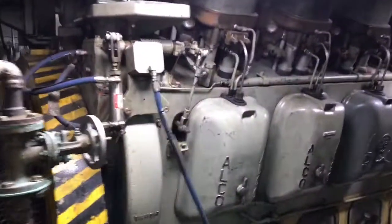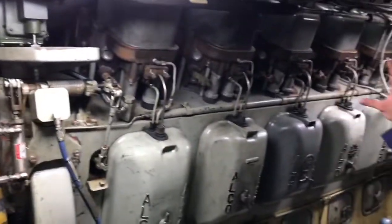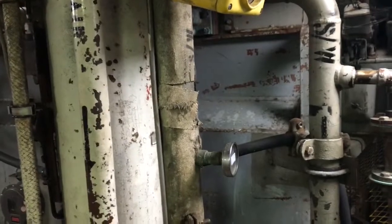Here's what one of our engines looks like. It's hooked up to this generator here, which makes alternating current which then goes to the rectifiers.